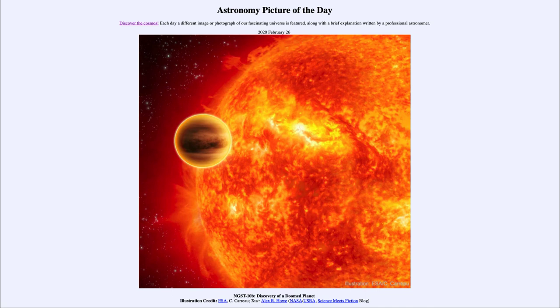This does not fit with the way we see things forming in our own solar system, where the large planets are much further away from the star. In many ways, the fact that we've discovered now over four thousand planets outside of our solar system is making us rethink the way in which planetary systems form in the universe. That was our picture of the day for February the 26th, 2020 — NGST 10b: Discovery of a Doomed Planet. We'll be back tomorrow for the next picture, so until then, have a great day everyone and I will see you in class.